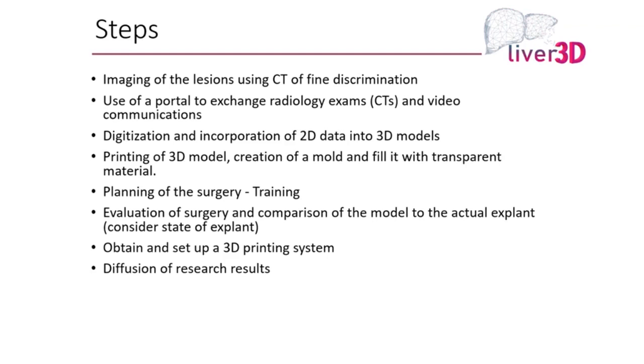We then take that model and use it to plan the surgery, train fellows, residents, and medical students, as well as for the experienced surgeon to look at the anatomy and see whether it makes a difference. At the same time, it serves to educate the patient on what's going to happen.